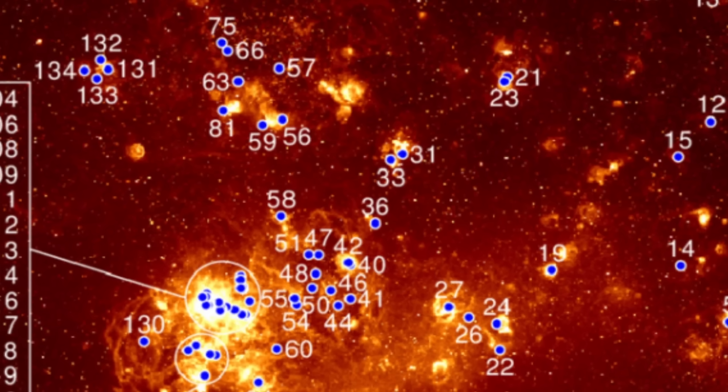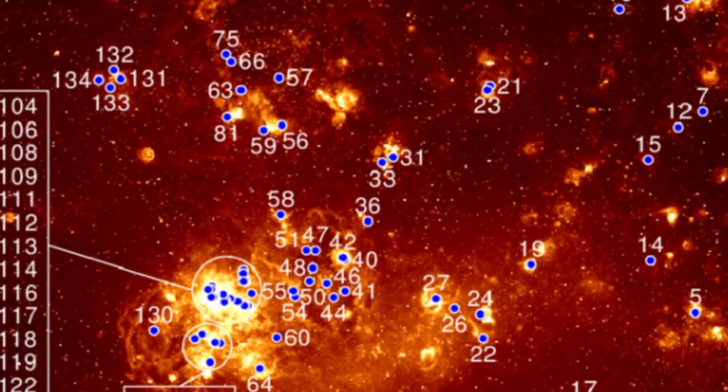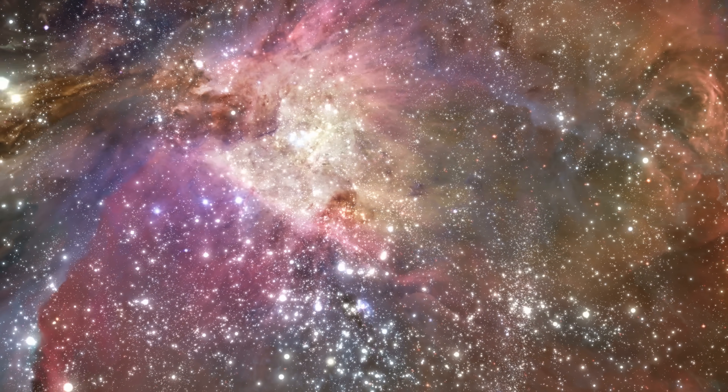The famous formation known as the Tarantula Nebula contains a lot of these really massive stars — many of them over 100 solar masses in mass, and many of them tremendously powerful. Something similar exists much closer to us, including the star we've discussed previously, referred to as Eta Carina. So how exactly is this possible?